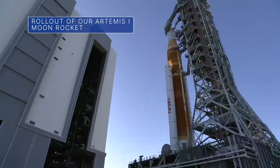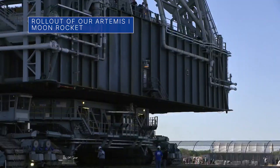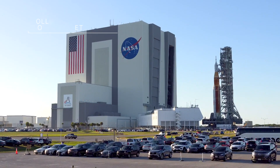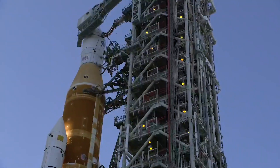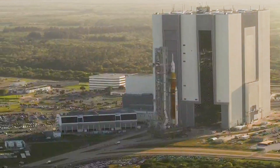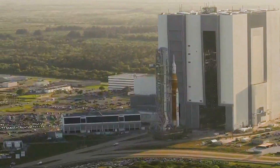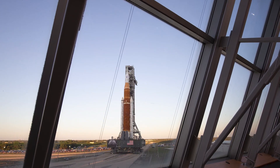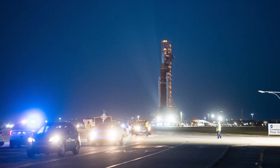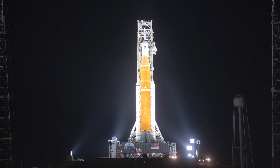On March 17th, teams at our Kennedy Space Center began the rollout of the Space Launch System, or SLS, rocket and Orion spacecraft for our upcoming Artemis I moon mission. After the four-mile journey from Kennedy's Vehicle Assembly Building to Launch Pad 39B, the integrated SLS rocket and Orion will eventually undergo a final pre-launch test known as the wet dress rehearsal.